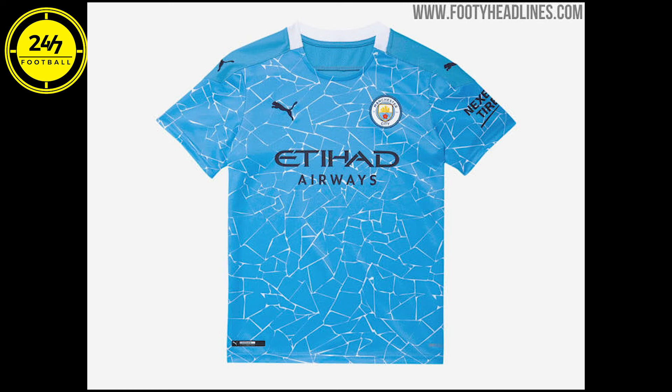Next up, Man City's home kit with a mosaic theme, which is a bit in keeping with the city — that mosaic theme you see throughout Manchester. It's all right. They've tried to go a little bit different with it. At the end of the day, it's a white collar, light blue shirt, which is what we've grown accustomed to at City. I've seen it on Sergio Aguero in a mock-up and I think it looks nice — not too out there and quite safe, whereas the third kit is definitely out there.